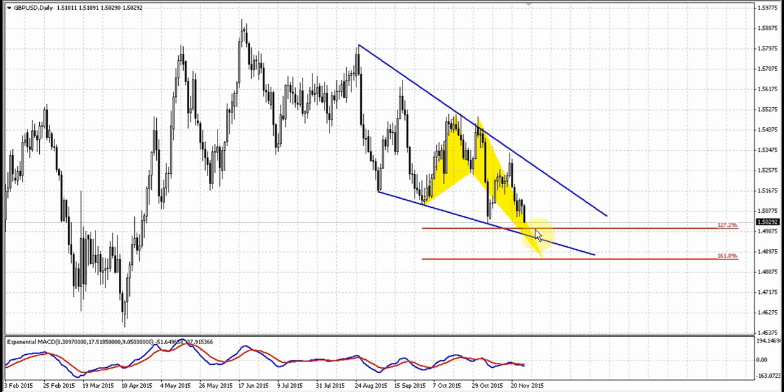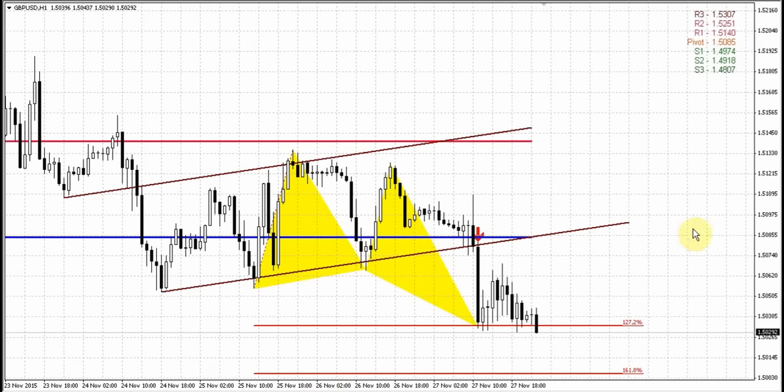As you can see, the 149 area coincides with the targets of this butterfly and the lower border of this wedge — so that will probably be our next destination point in the coming week. On the hourly chart, we can see that the flag pattern that we discussed on Friday has been broken, as we suggested. So if you have taken the short position as we called for, that's great — you now have a short position.